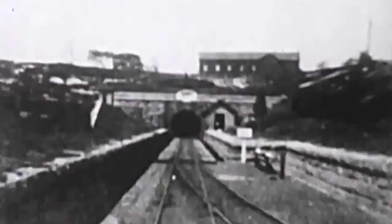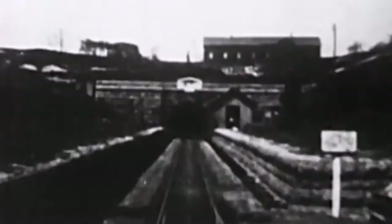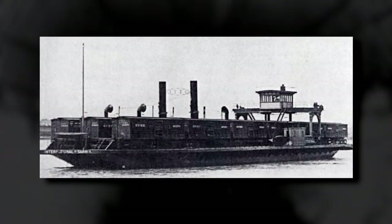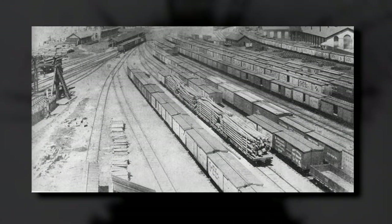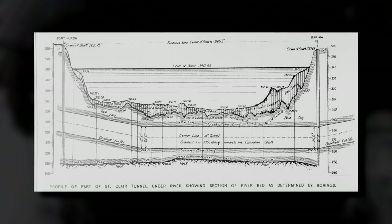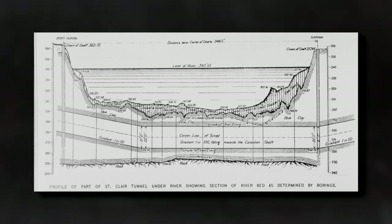The St. Clair River Tunnel between Port Huron, Michigan and Sarnia, Ontario, Canada opened for rail traffic in 1891. The tunnel was built to expedite rail traffic over the border instead of using costly and time-consuming railroad ferries to cross the river. The tunnel spanned 6,025 feet and traveled underneath the St. Clair River with 2% gradients on either side.